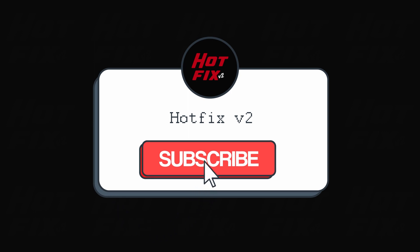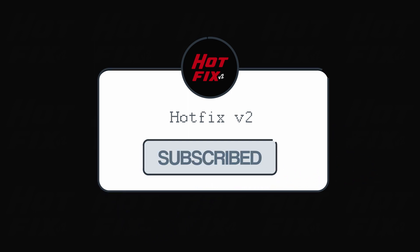If this video was helpful, please consider liking and subscribing. Thank you for watching.